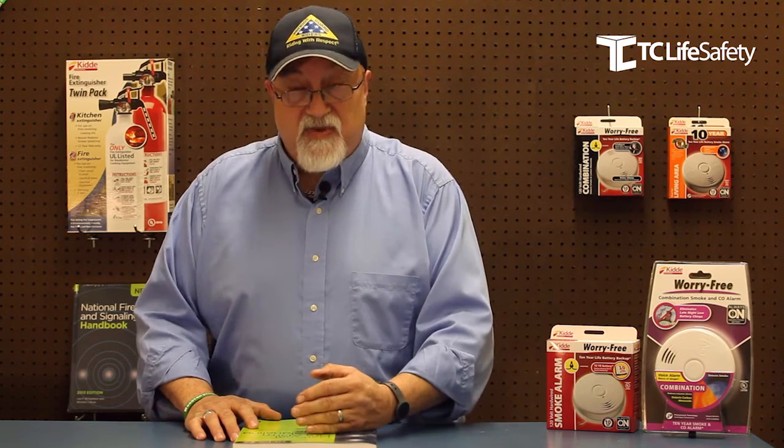NFPA 72 2016 Chapter 14, which covers testing and maintenance of life safety systems, has sections 14.4.5.4.1 and 14.4.5.5, which talk about residential smoke alarms and CO alarms and how they need to be changed out every 10 years or at their end-of-life signal, whichever comes first.